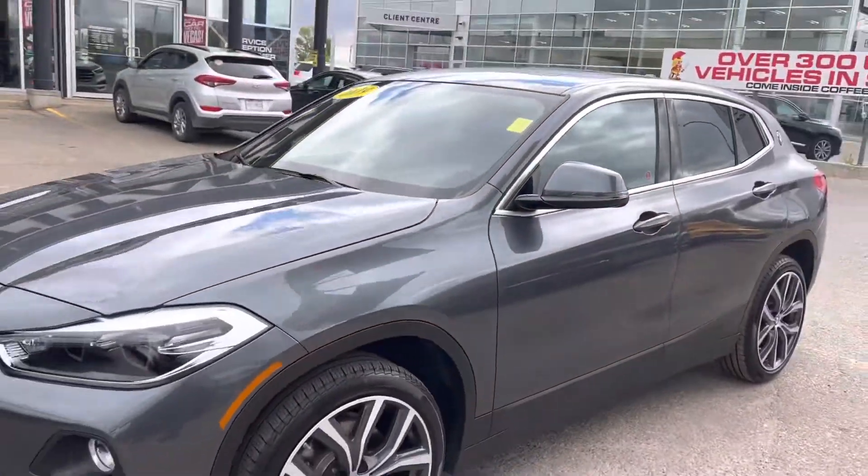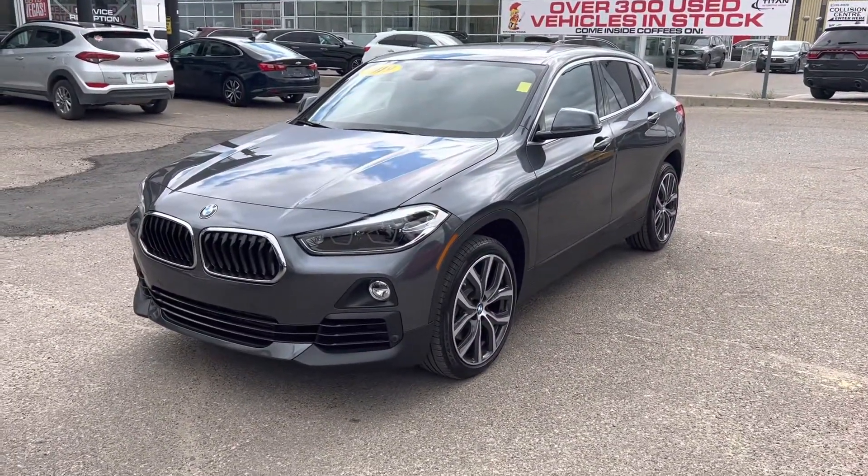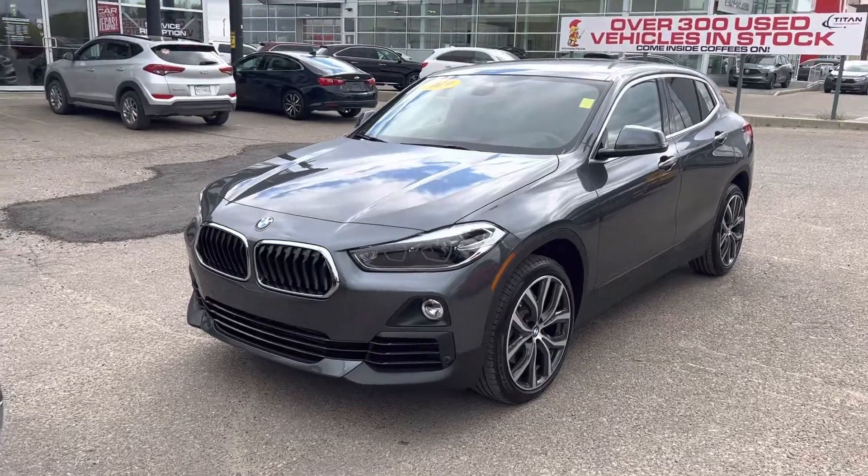I'd love to book an appointment and help you take a peek at this vehicle. Whether we want to do that in person or online, we're here to help. Look forward to chatting — take care.